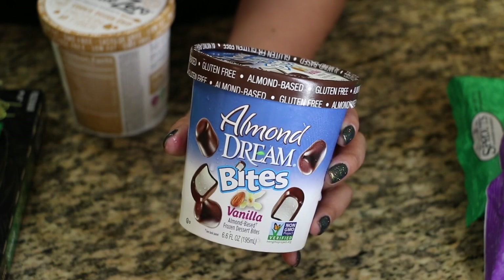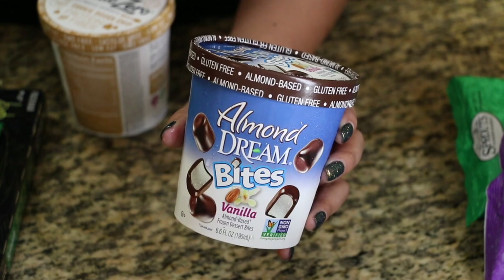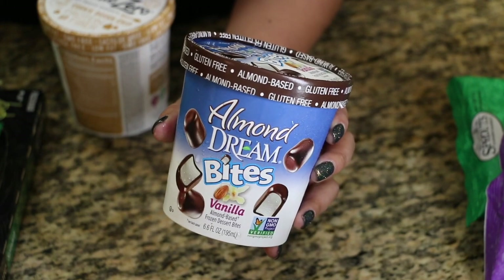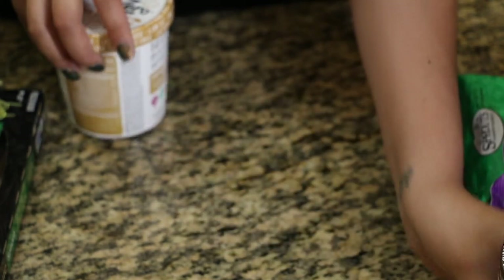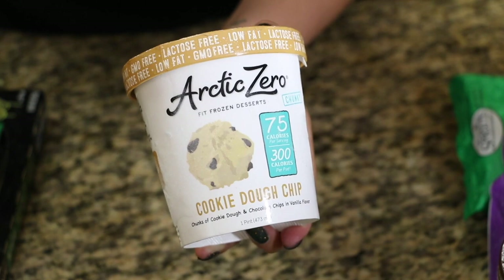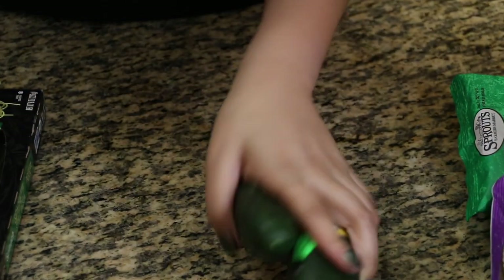This is for Jude — it's called Almond Dream Bites. It's almond milk covered in chocolate, and it's a slightly healthier alternative to the classic Dibs you see at movie theaters, which Jude absolutely loves. So he's going to give this one a try. This is also my first time trying Arctic Zero — this is their cookie dough flavor.